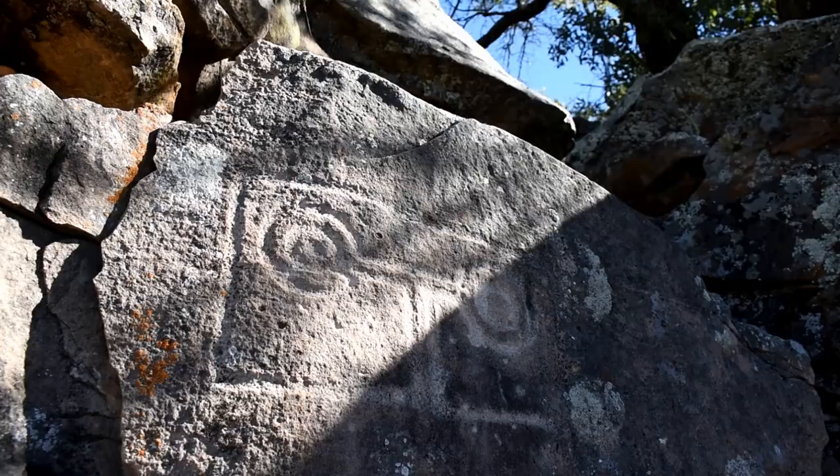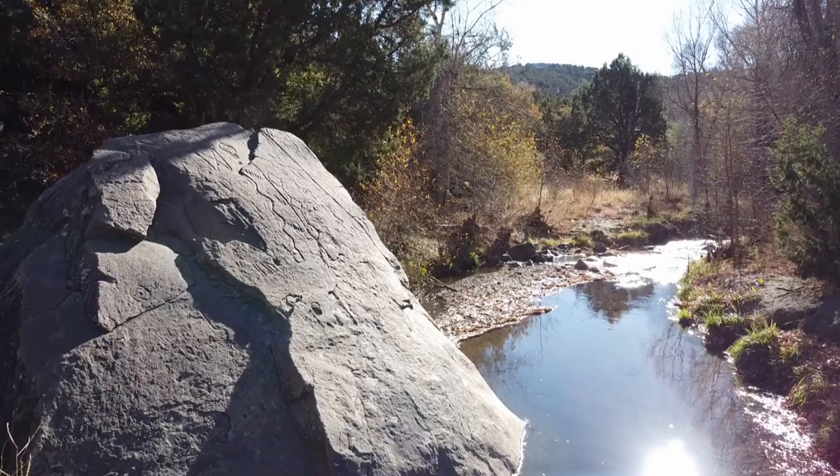Good morning! Welcome to another episode of Hunt Stash History. Today we're going to be looking at a really cool site here in southern New Mexico. We've got some petroglyphs to look at, and the scenery around this site is pretty fantastic, so I'm really excited to get out here and show it to you guys. I can already hear the water rolling through the stream where this site sits, so we are getting pretty close.